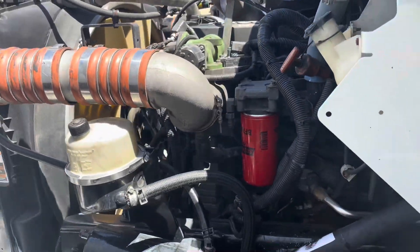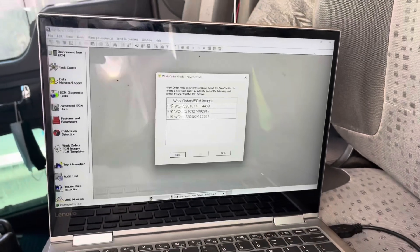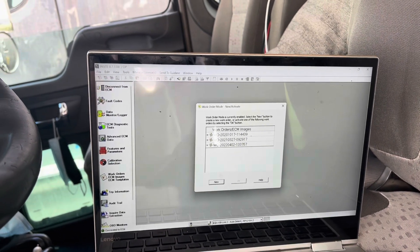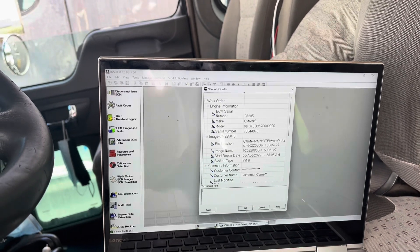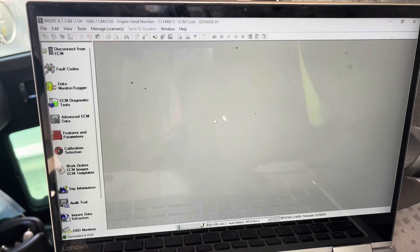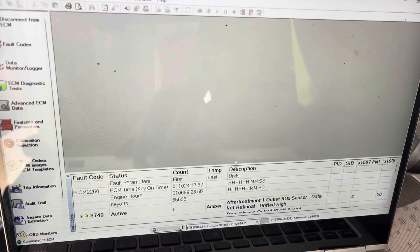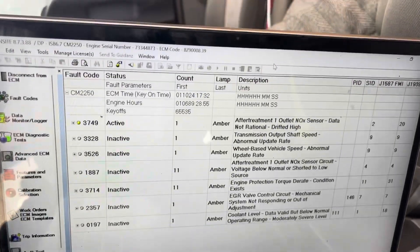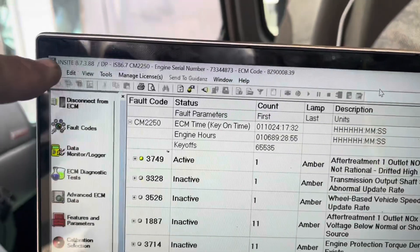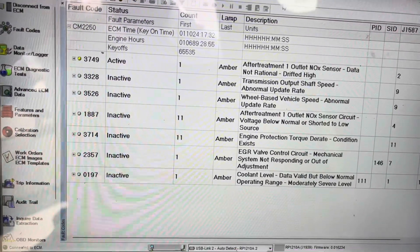We are going to go ahead and take a look. The customer says he's got a check engine light, and it was about something with the regen or the SCR system. The truck's been here before, so I'm just going to go with the new work order. It's nice for your records. Now that we're connected, you're going to go over to your fault codes on your left-hand side and pull up all your different fault codes. Depending on the truck, either use the Insight software — that's for your Cummins — or sometimes the PACCAR software; you need the DAVIE software for that.